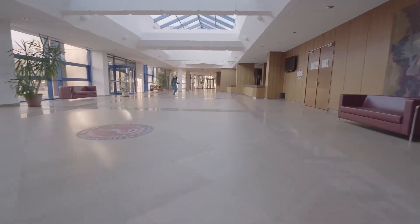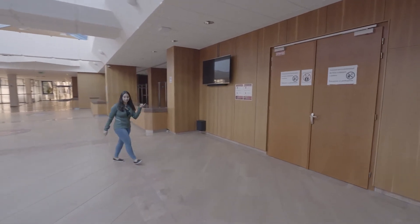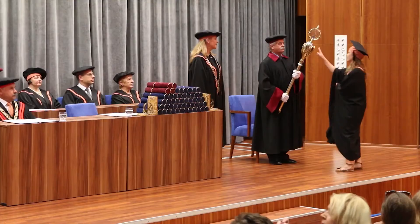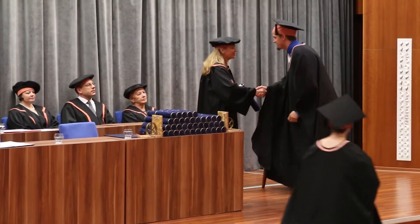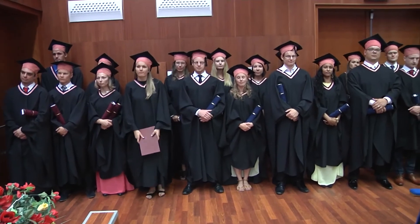Come on, let me show you where all the official ceremonies and events take place. By the way, this is where we get our diplomas. At the end of study, successful students are awarded a diploma of Doctor of General Medicine, which is recognized all over the world.